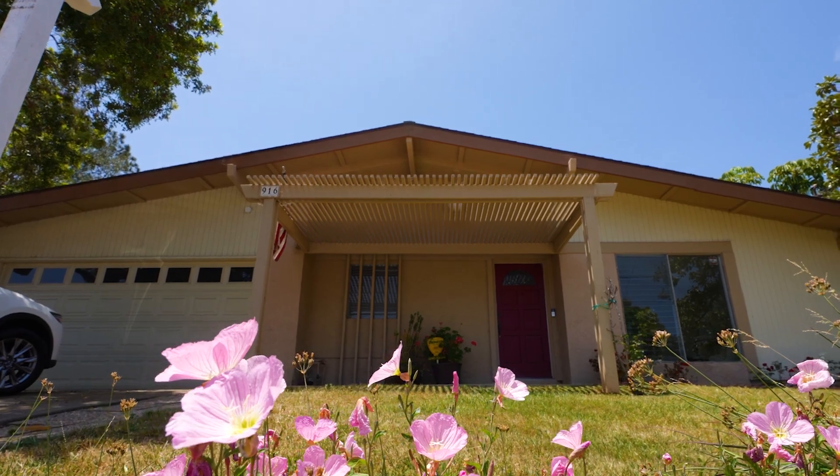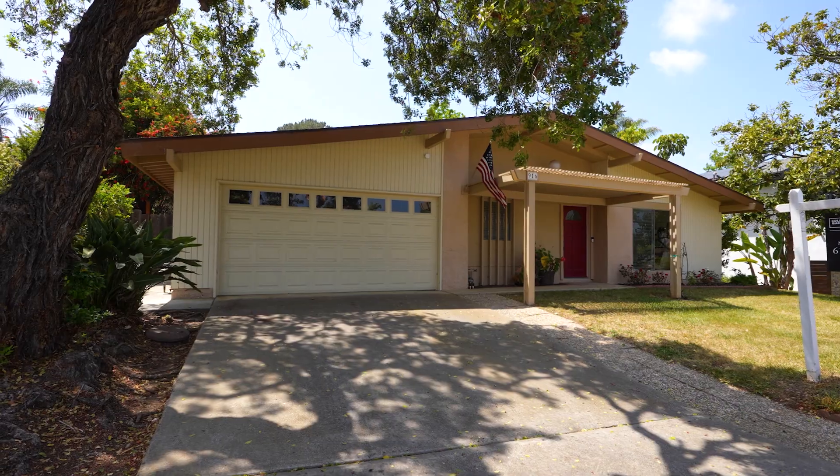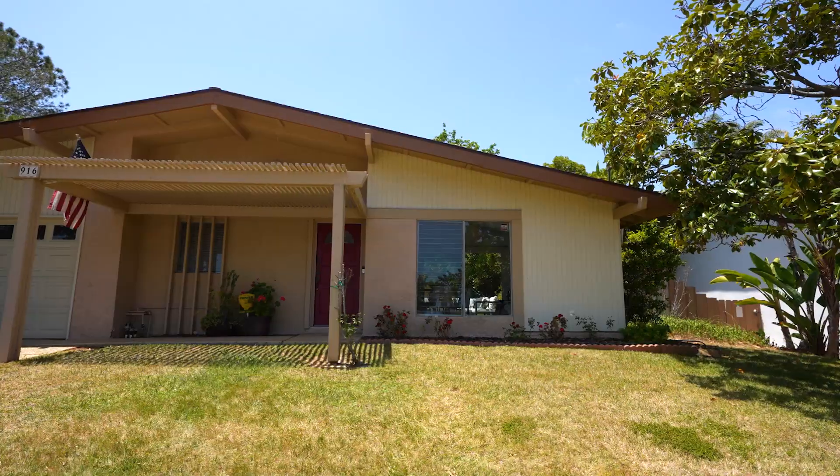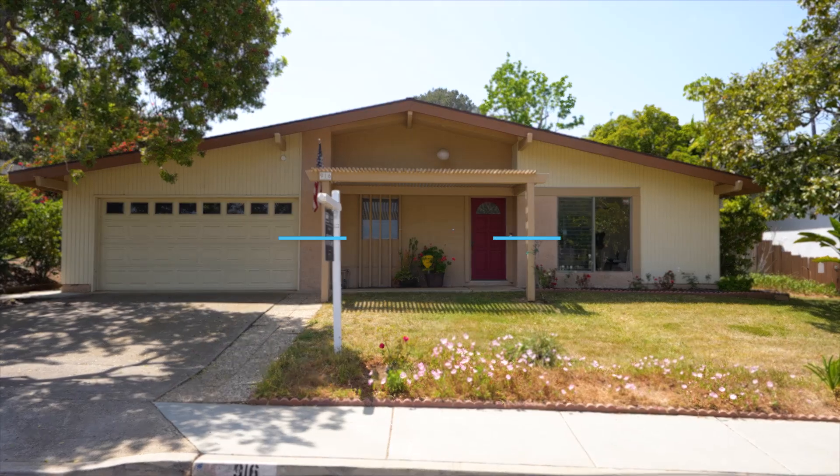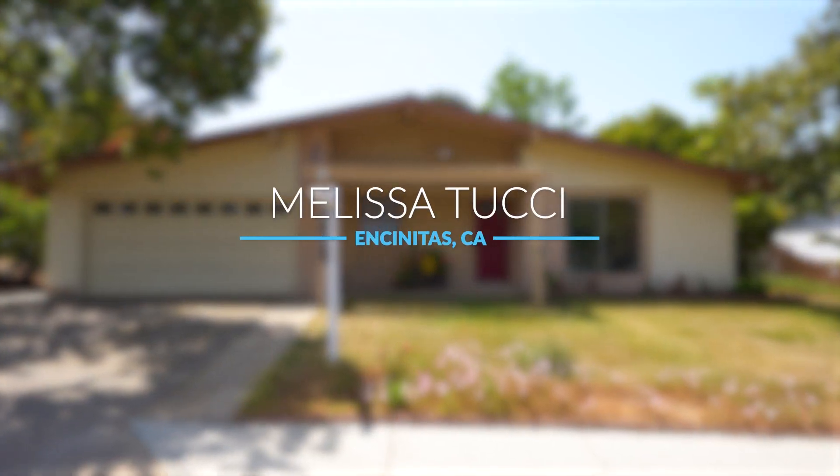Hi, I'm Melissa Tucci, your official agent of the San Diego Padres and Coldwell Banker Broker. I'm here at my brand new listing in Encinitas — three bedroom, two bath, and over one quarter acre. A true gem and I cannot wait to share this with you.